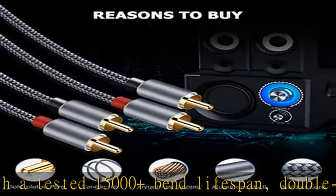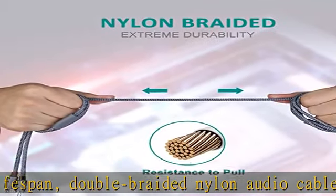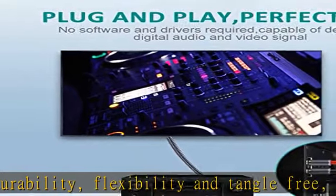2-Pack / 6FT stereo audio cable: The Goalfish 2-male to 2-male RCA audio cable enhances audio connections, ideal for home entertainment and high-fidelity hi-fi systems.